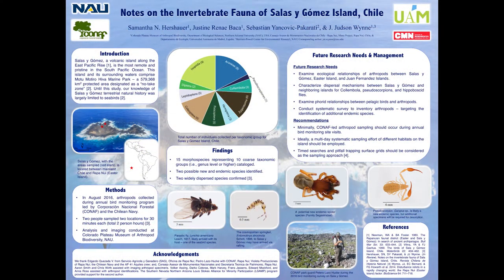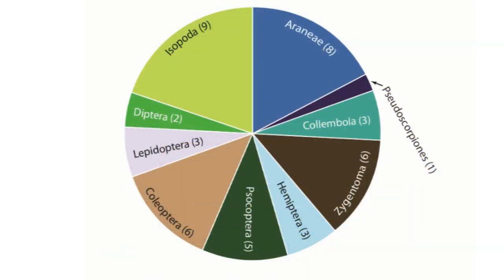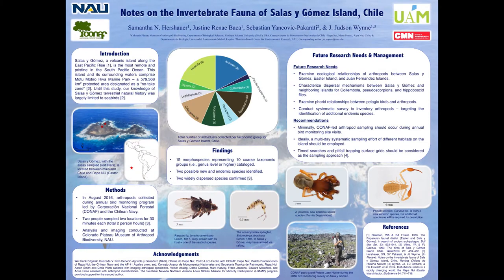Moving on to our findings, we were able to identify 15 morphospecies from 10 different coarse taxonomic groups, as shown here in our pie chart. By coarse taxonomic group, we mean that all of the identifications here are at the order taxonomic level, except for Collembola, which is at the subclass level.